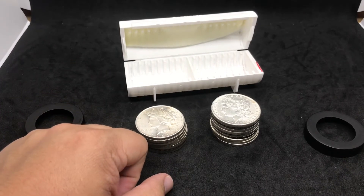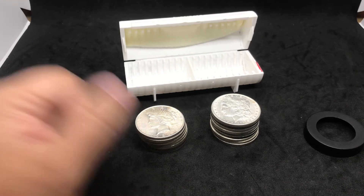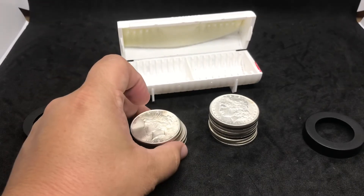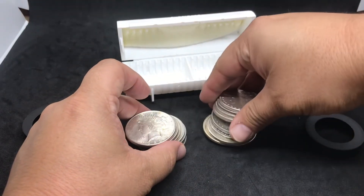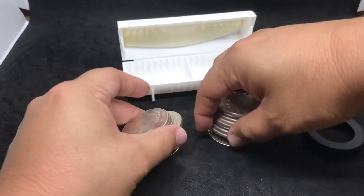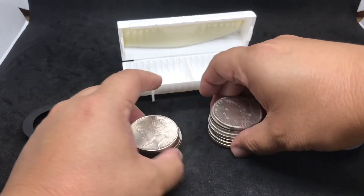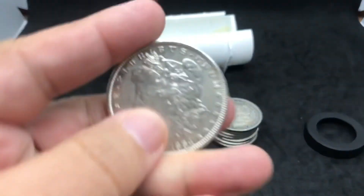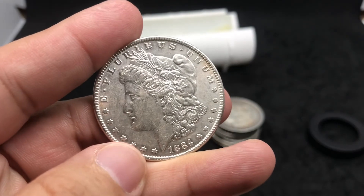Once again, thank you for joining me on Prospector 1848 — just a short video update on my Peace and Morgan collection. Don't you just love that sound of silver dollars? Keep stacking that silver, keep stacking that gold, and always keep looking for those treasures.